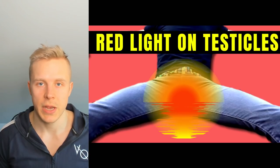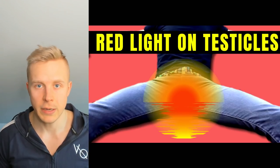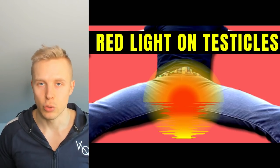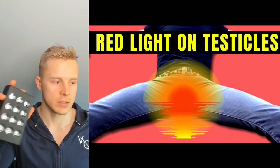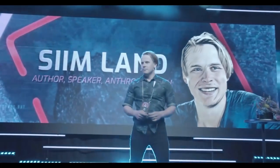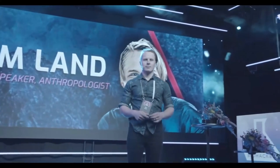Hey, welcome back to the channel. My name is Simlund and in this video we're going to talk about red light and testicles. A lot of people, myself included, use these red light therapy devices like this one, the Blue Blocks, to shine red light onto their testicles. In this video we're going to talk about why that is, what the reasons are, and how you can get those benefits. Make sure you click like and subscribe for future videos about optimizing your health and performance.